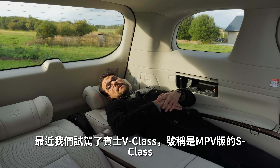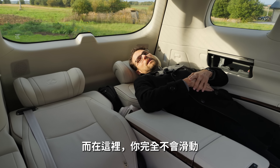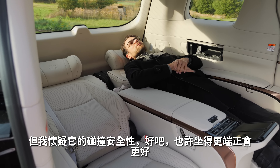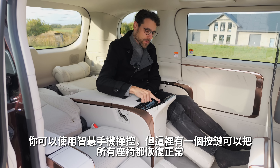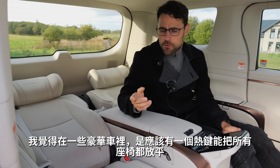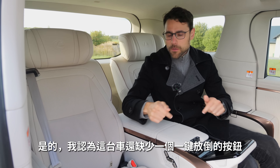We recently had the Mercedes V-Class S-Class van edition, where the seats were not going that flat and you were sliding forward in the sleeping position. Here you do not slide forward. One concern is crash safety — it might be better to be a bit more upright. There's no single hard button to fold everything flat; you can use smartphone memory or one reset button. In luxury sedans there's usually one button to fold flat and one to go back. That one-touch flat button is missing here.